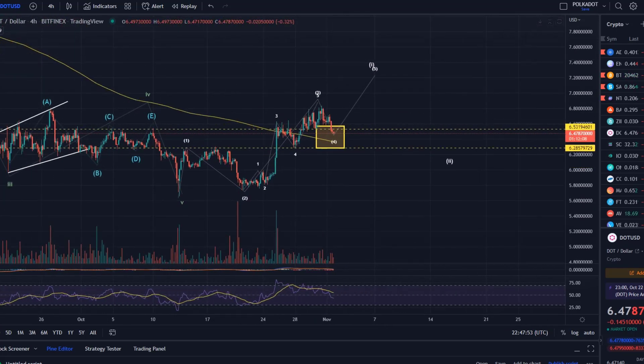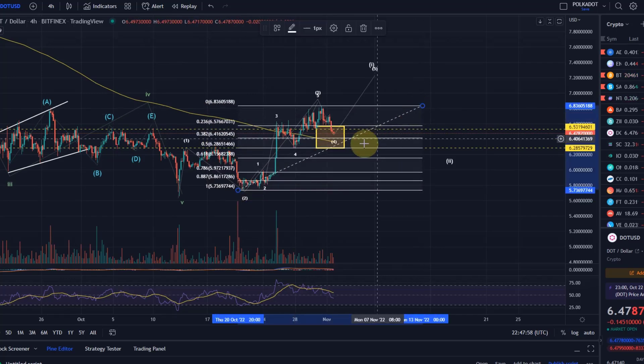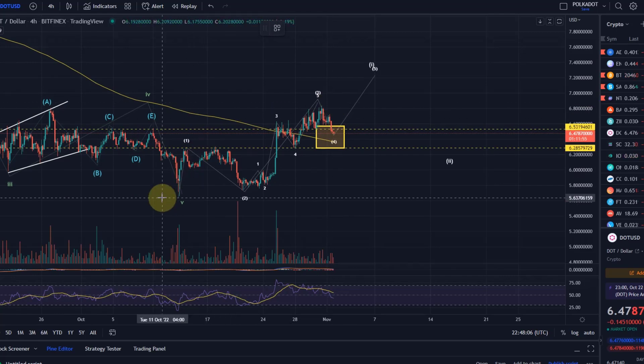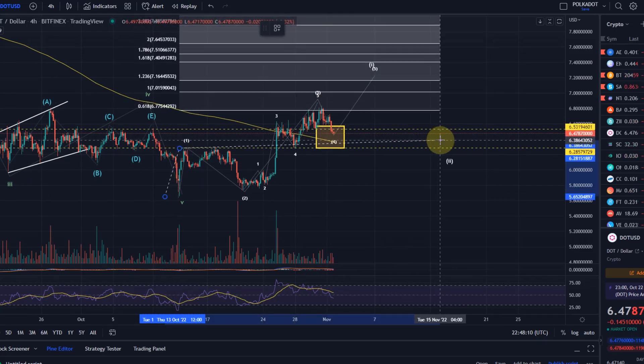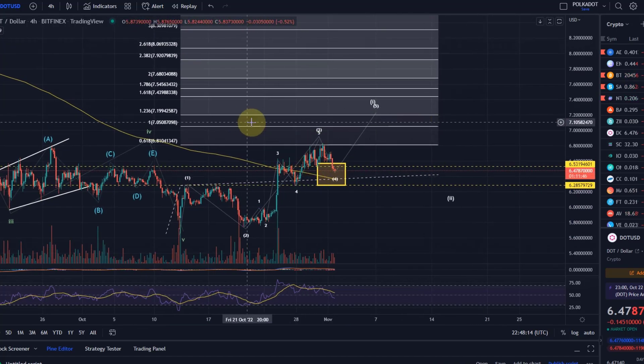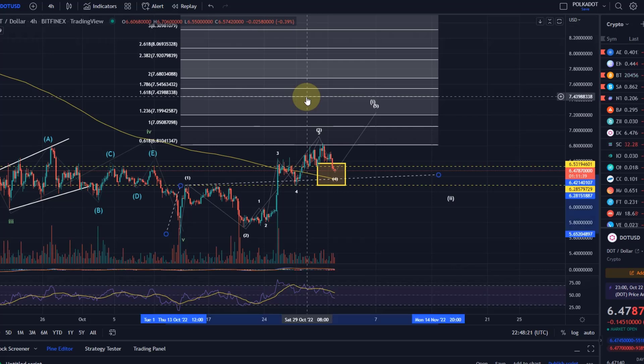If we move higher in the 5th wave, let's calculate a target. We haven't really bottomed yet in wave 4, but let's say we come down to the 38.2% retracement at $6.42. We take the length of wave 1 and add it to that level. The first target would be $7.05 — the 1-to-1 ratio — and the second target is the 1.618 extension at $7.44.